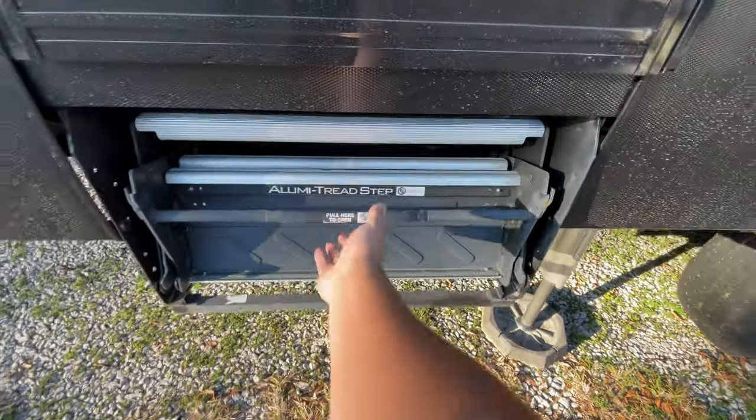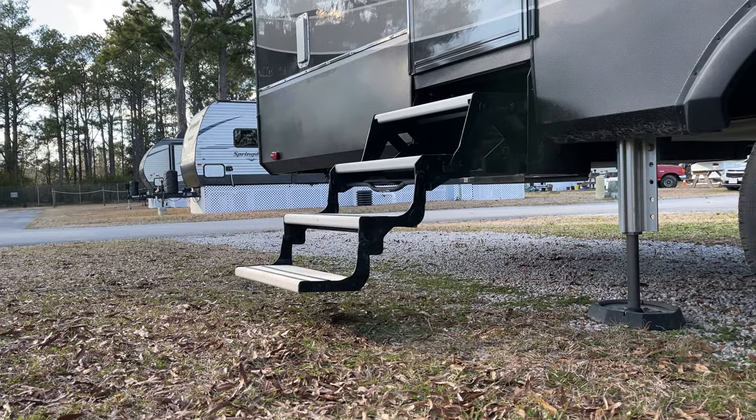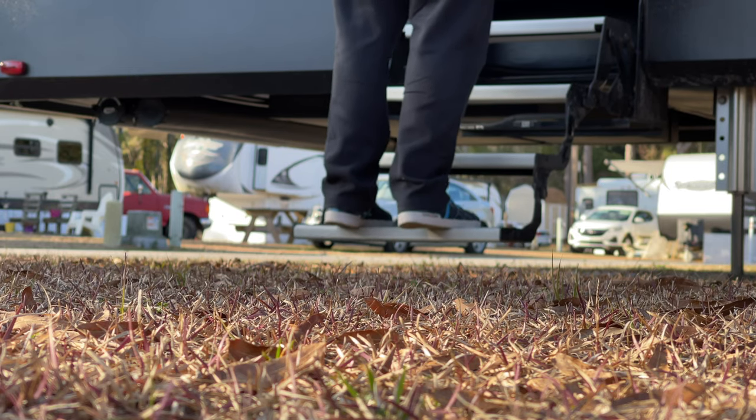If you don't already know, the old style step is one that folds out from under your rig, and the bottom step simply hovers above the ground without making any contact. Therefore, when you step on that bottom step, you're hovering, and you wobble around like you're on the edge of a diamond board.